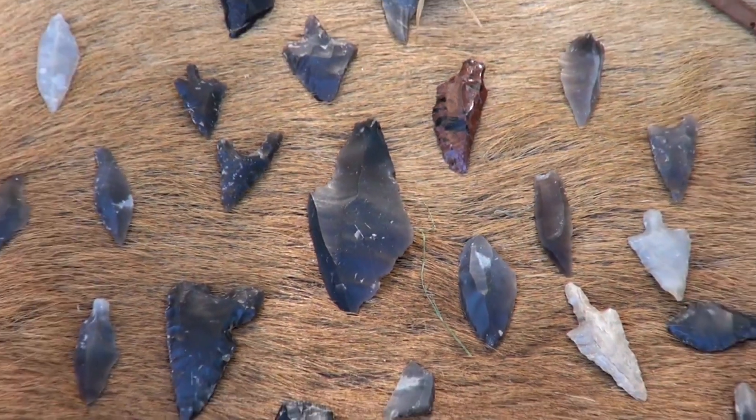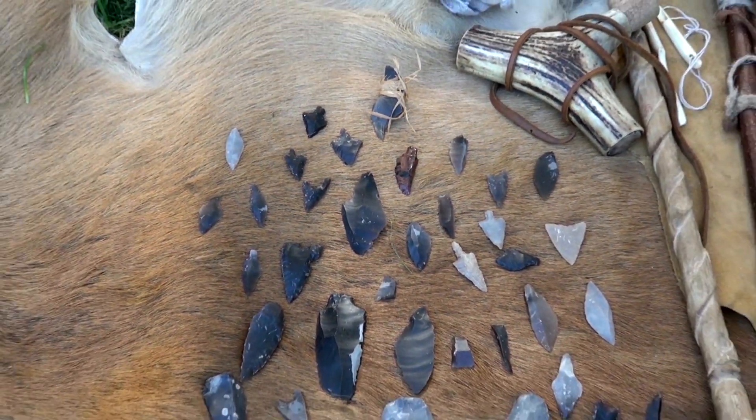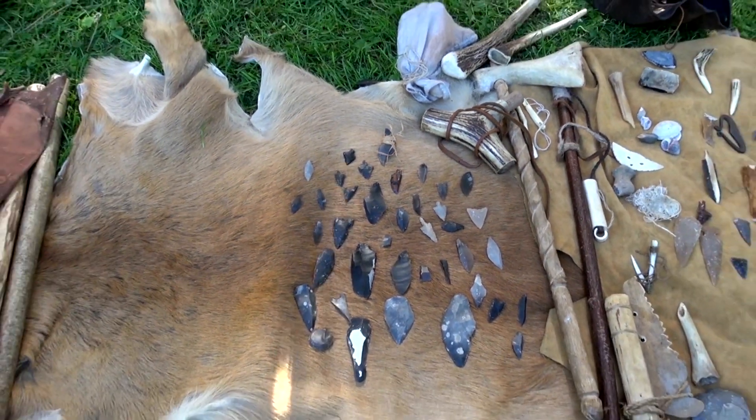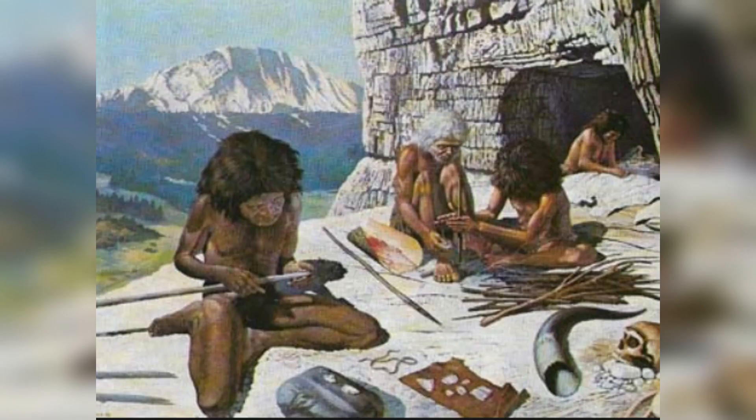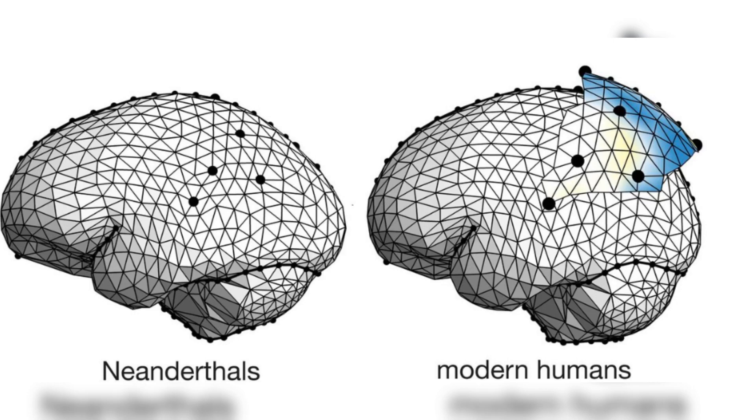Neanderthal toolkits were diverse, tailored to a range of tasks essential for survival. They included various types of points, possibly used as spearheads for hunting, scrapers for preparing animal hides, and knives for butchering. The crafting of these tools required not just physical skill, but also a deep understanding of material properties and a conceptual ability to envision the finished tool in the raw material. This level of sophistication suggests a cognitive capacity on par with modern humans.